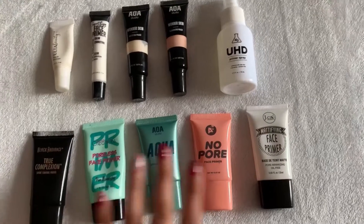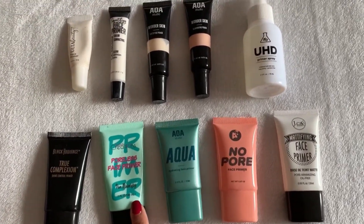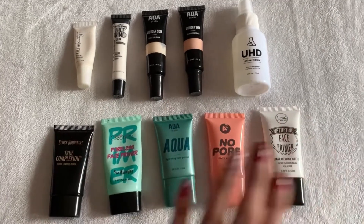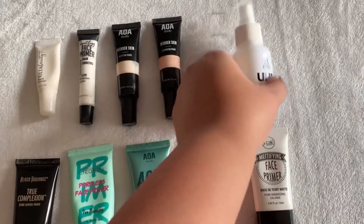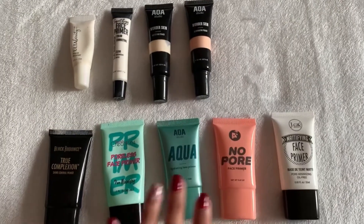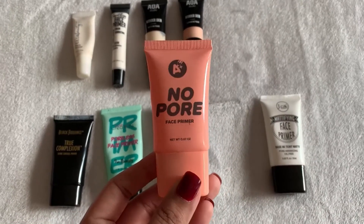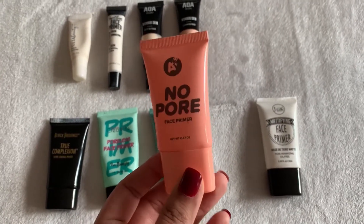The Remy Rose is tinted, which is why I've kind of strayed away from it, but we'll use it today. For primers, I've really been using the Beauty Creations face primer a lot, so one I never reach for is the primer spray from the Chamese site. I'm also going to pair it with the A Plus No Pore face primer - I haven't used this one in a while.